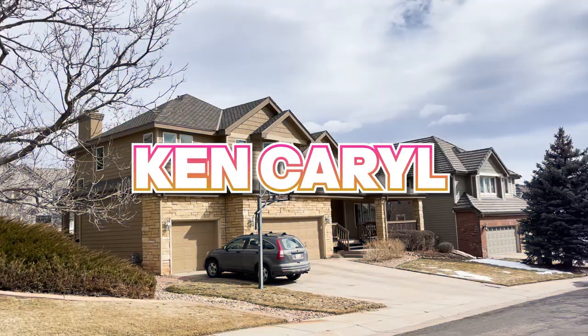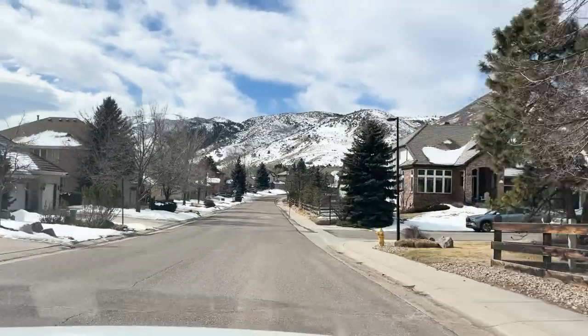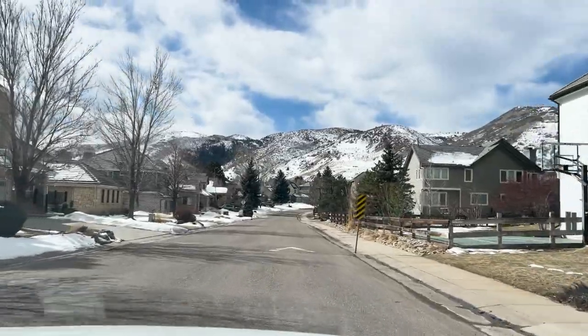Neighborhood number three is the Ken Caryl area. Ken Caryl is split into two different areas — the valley and the ranch. The valley sits on the west side of the Hogback, so you feel like you're kind of away from it all. The Hogback is a small foothill that you have to drive through to get out to the valley. In reality, you're only about five to seven minutes from a grocery store, shopping, and the local high school.